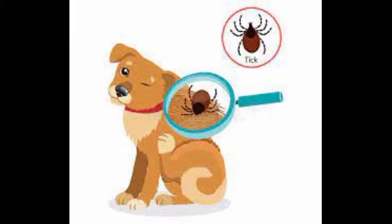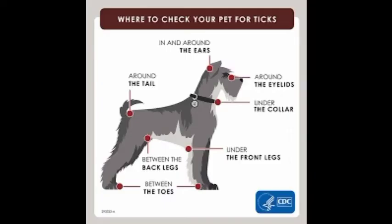Hello guys, welcome to Dogs Nation. Today I will tell you the top 5 home remedies to get rid of ticks from your dogs.